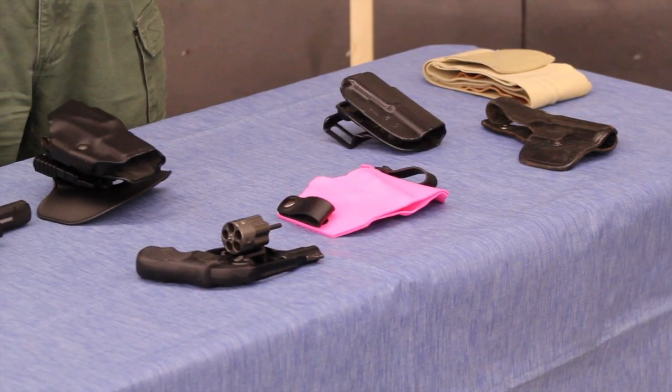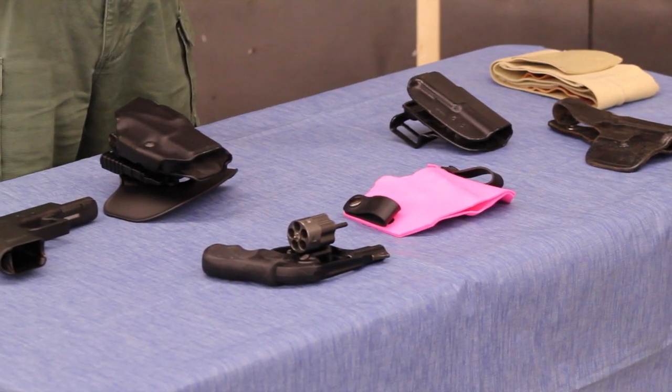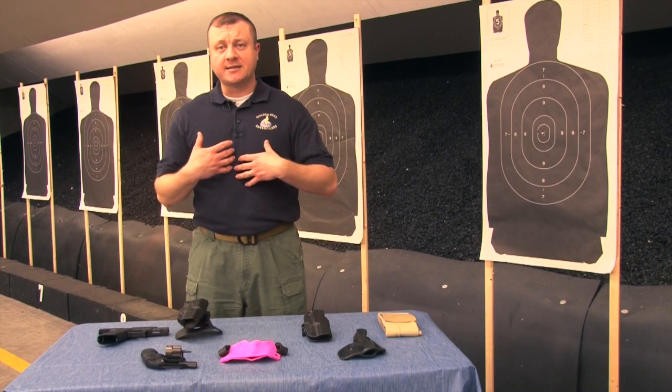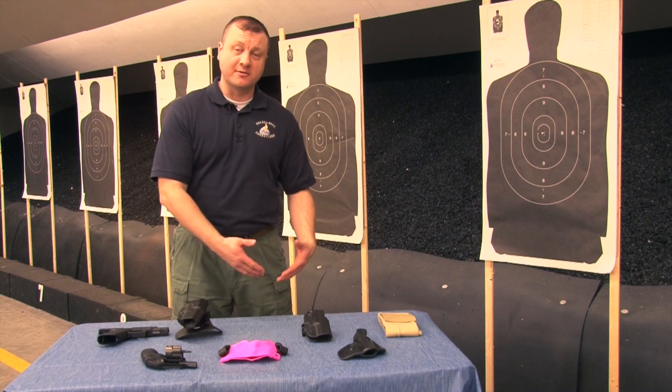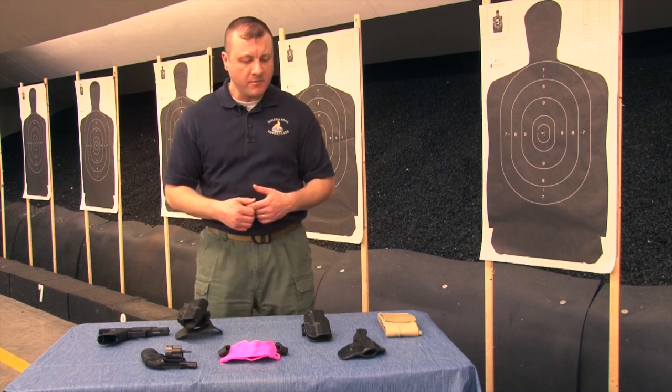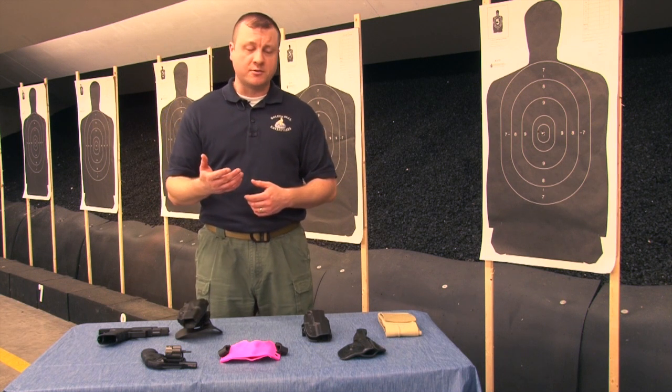Primarily speaking, you want your first holster and your first firearm to coincide with the environment that you're going to be carrying in. Ideally, if you're wearing a tank top and board shorts, an ankle holster or a shoulder holster is not going to be the best option. For that primary example of a tank top and board shorts, you might want to consider something called a belly band.